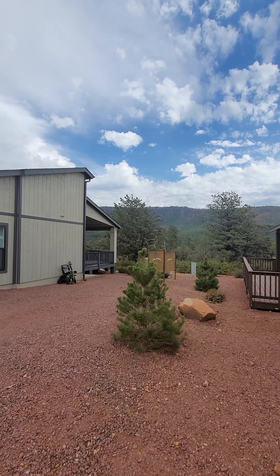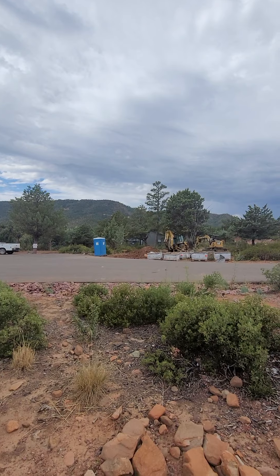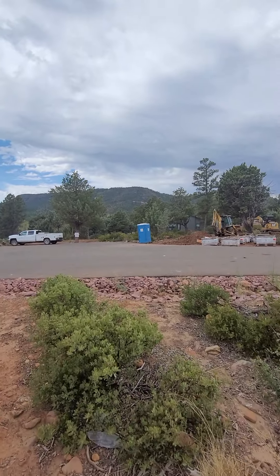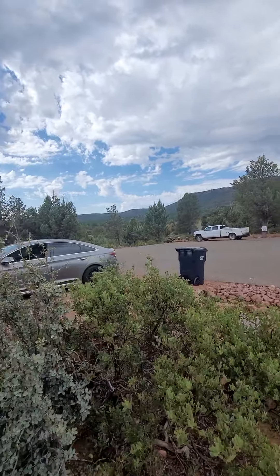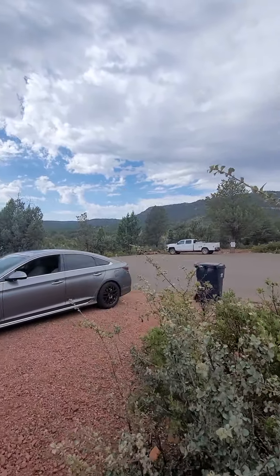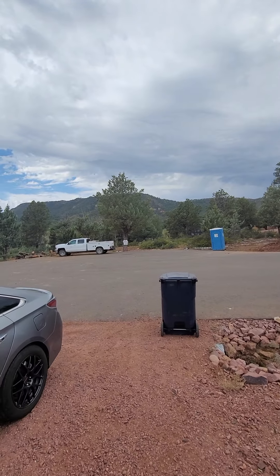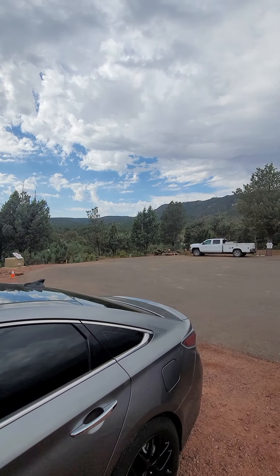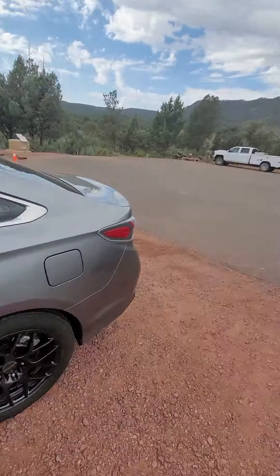Look at that view — incredible, right? Just about any lot around here you're going to get a great view. Their build rate is six to eight months and you can't really press him on that — he only builds about 10 houses a year. Most of them are in here but there are a few outside; he's building one house down in Payson. Anyway, this is our little driveway right here for this place.